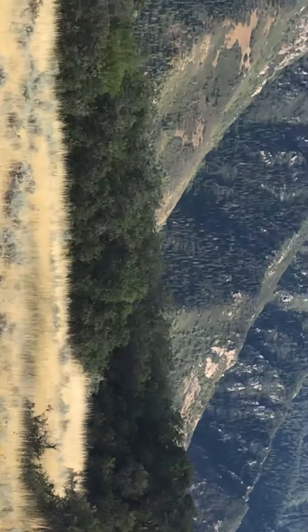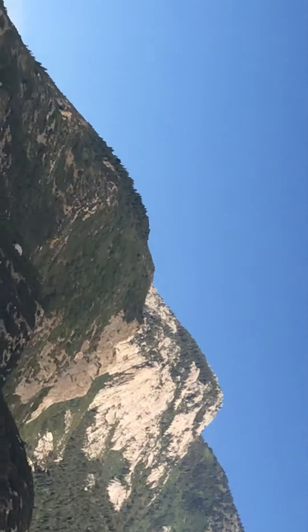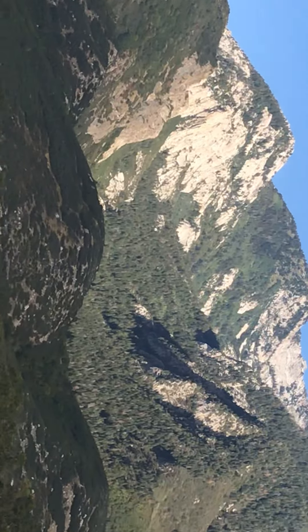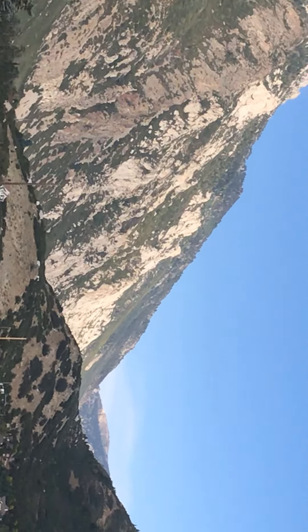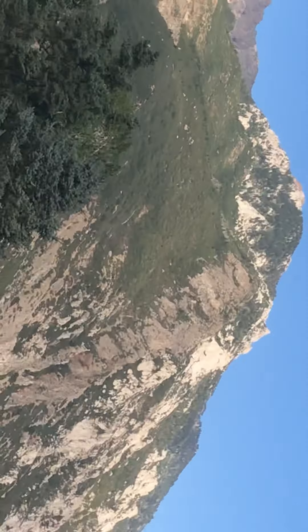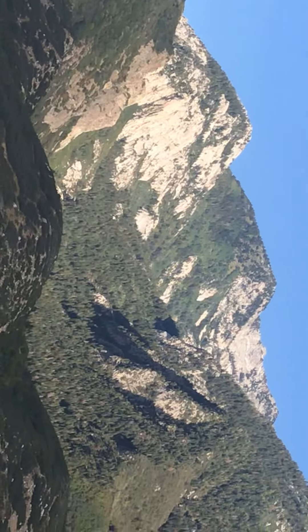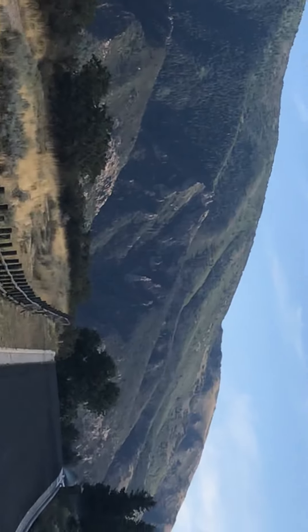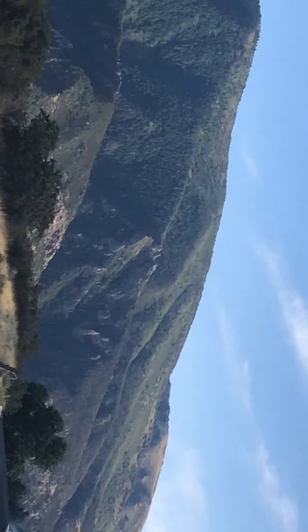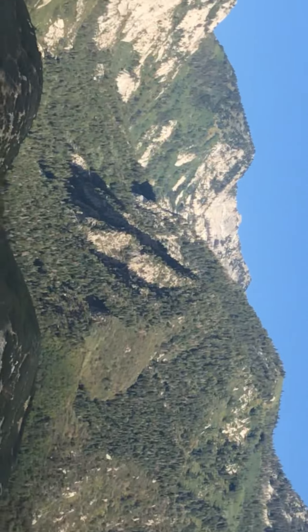This is where the Wasatch fault is, right here. Right up that canyon is where the granite comes from. Right over here is also where they got the granite to build the temple — it's just beautiful. That right there is called Bell's Canyon. There's just so much history here. Just wanted to share.